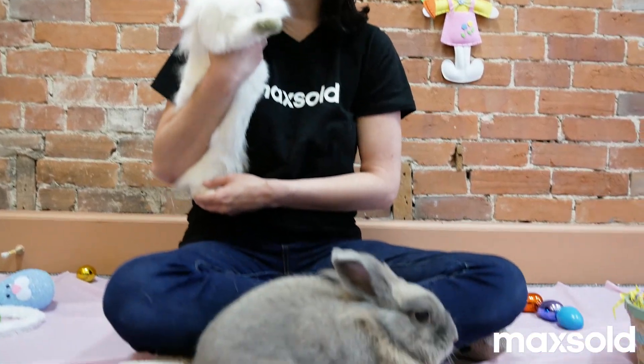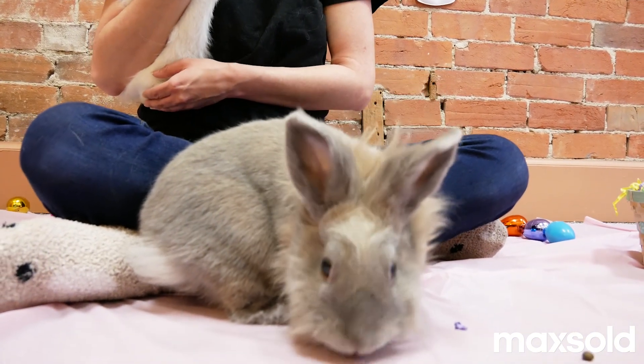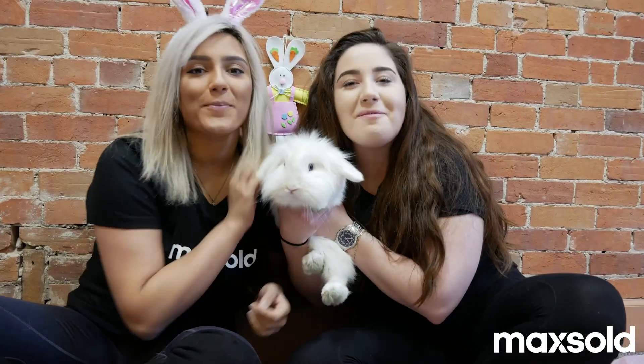I think that these cuties did an amazing job today. Remember to like us on Facebook and follow us on Instagram to see more cute videos like this. Happy Easter, everybody, from Maxsold!